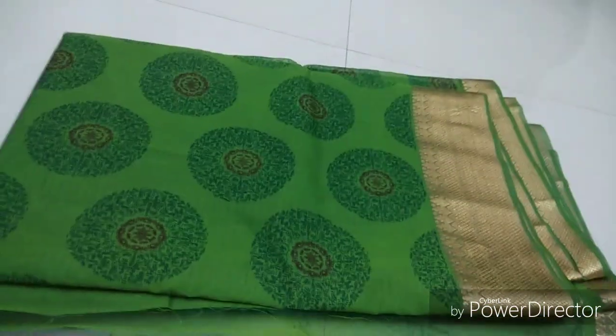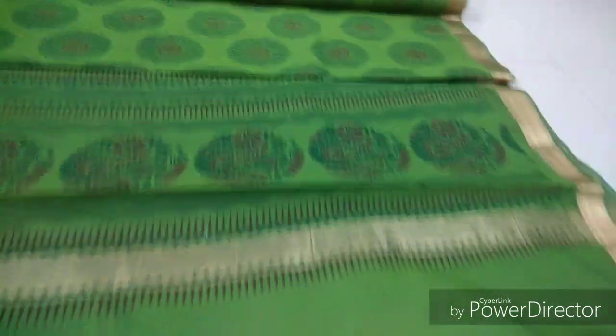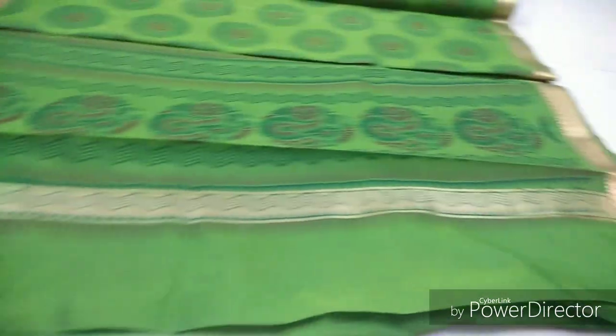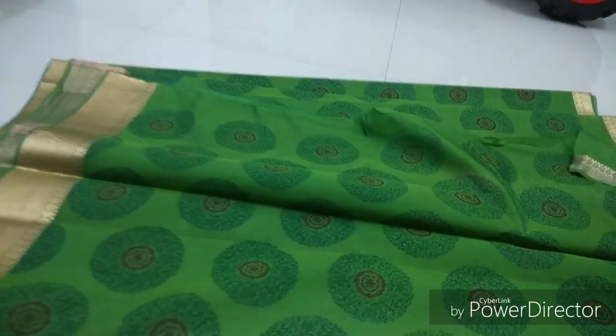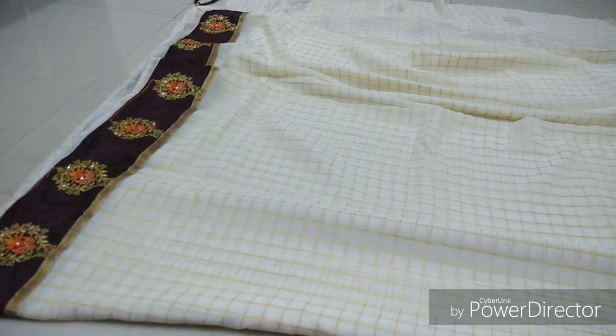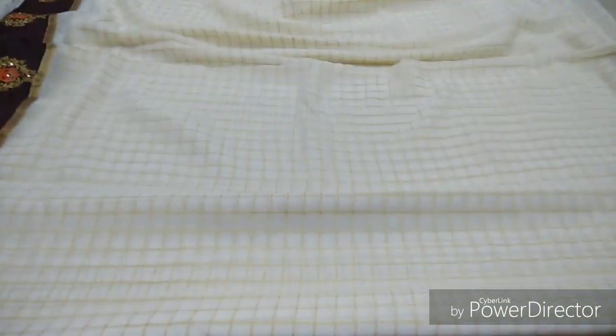This is a silk cotton full green sari. It is very thick, so it is very neat. The border is golden — one side has a border and it is very nice. There is a round design. This is a golden blouse — it is plain.